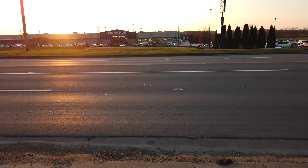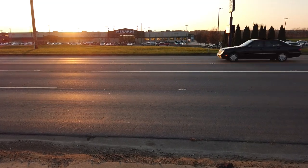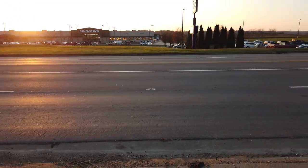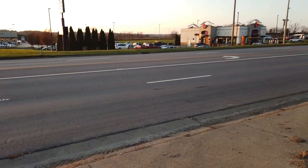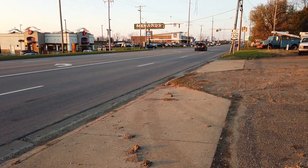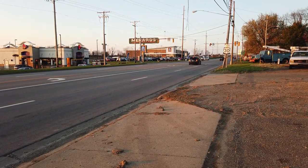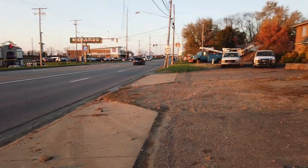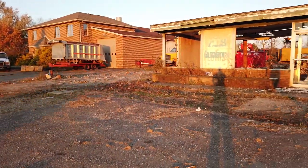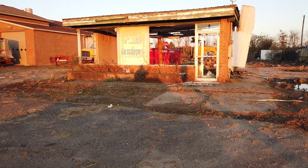Just to refresh your memory a little bit, for those that have seen the other video: right across the street from here is the Menards, and at the time they were building the Aldi over here. The Aldi is now open for business, and as you can see the parking lot is pretty full. But it was over here that I showed you the former BJ's Florist and Al's Greenhouse.